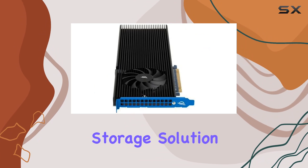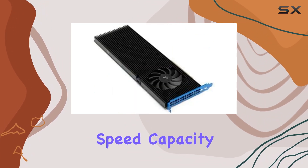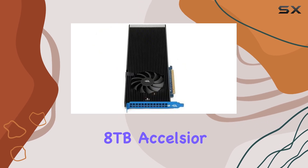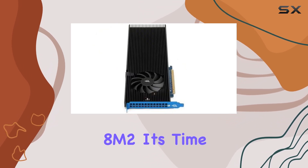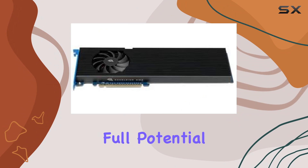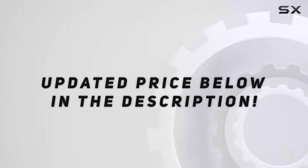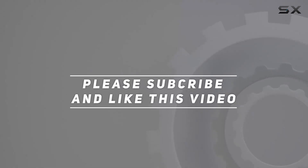In conclusion, if you're in the market for a storage solution that combines speed, capacity, and reliability, look no further than the OWC 8TB Excelsior 8M2. It's time to unleash the full potential of your workstation and take your productivity to new heights. Check out the video description for updated pricing, and thank you for watching.